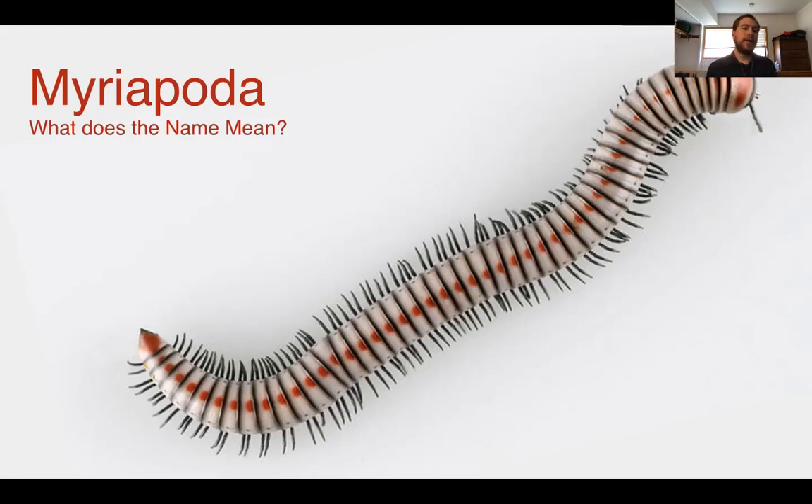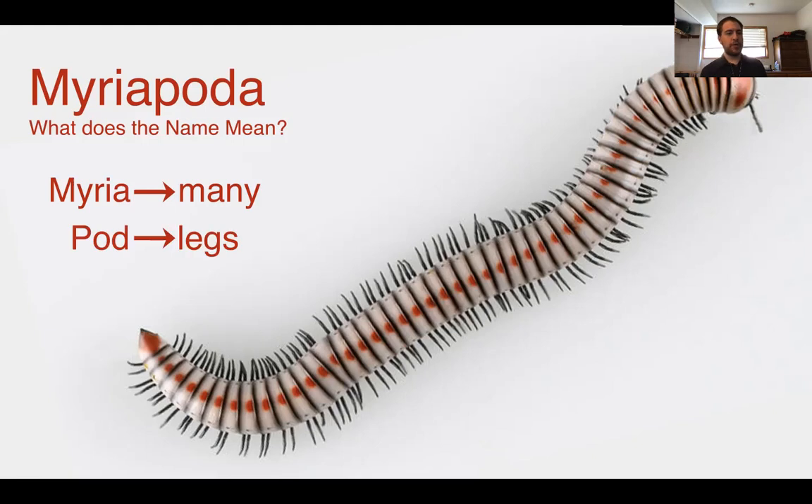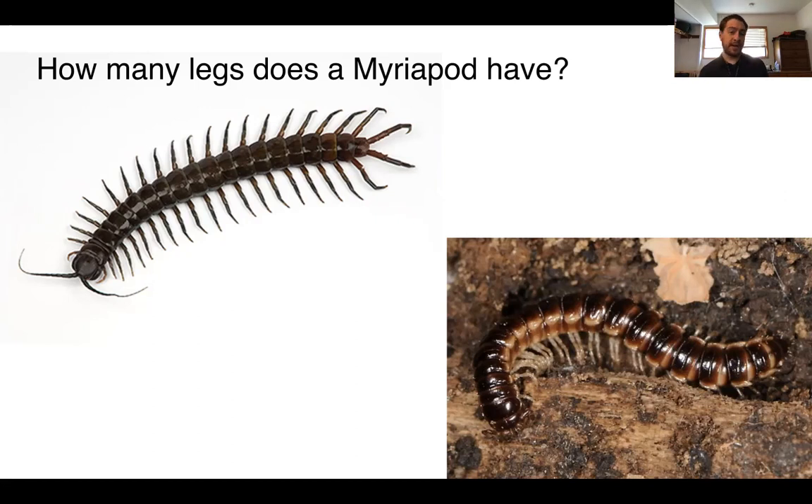But what exactly is a millipede? They're rather similar to insects but they don't belong to the group Insecta. Instead they belong to a group called Myriapoda. Myriapoda is a group of arthropods, and the name means 'many legs' — think of the word 'myriad,' meaning a lot of, and 'pod' meaning leg or foot. No animals on land have as many legs as myriapods do. There are two groups of myriapods you're most likely to encounter: centipedes and millipedes.